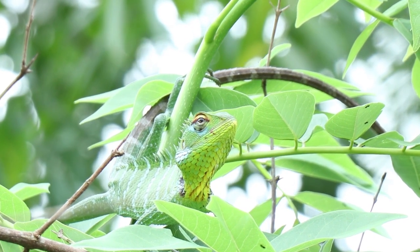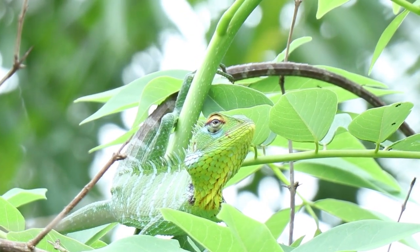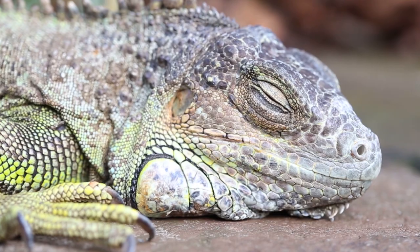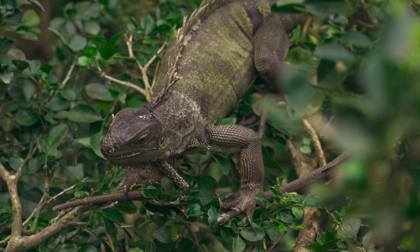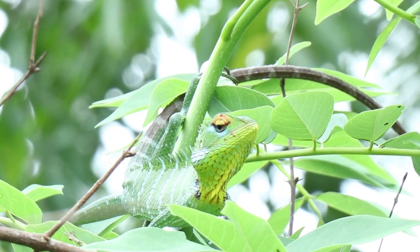An iguana is a fascinating reptile that lives in warm climates like South and Central America, the Caribbean, and some parts of Mexico. They are one of the most popular reptiles kept as pets due to their docile nature and unique appearance. Iguanas can grow up to six feet in length from their nose to the tip of their tail.